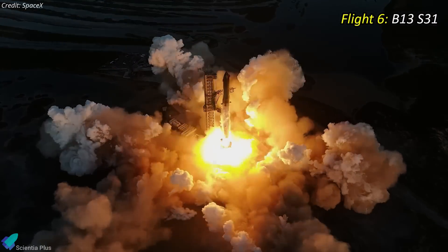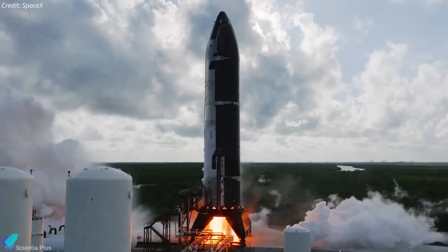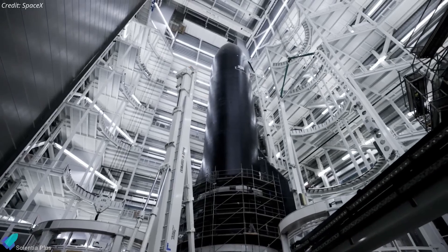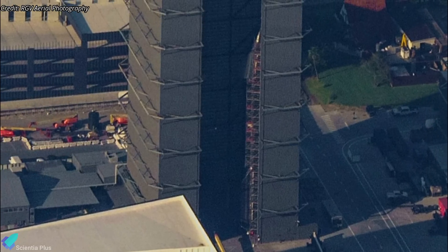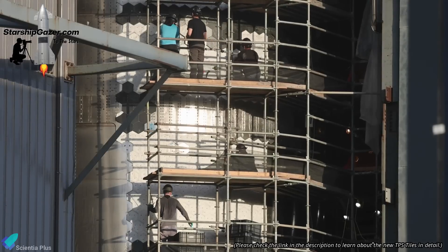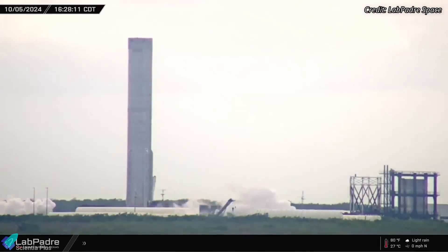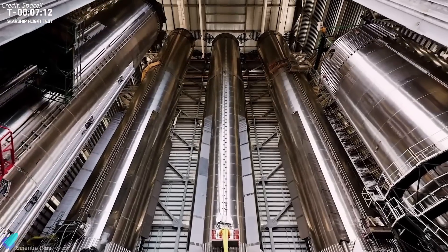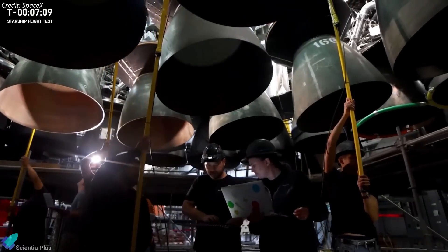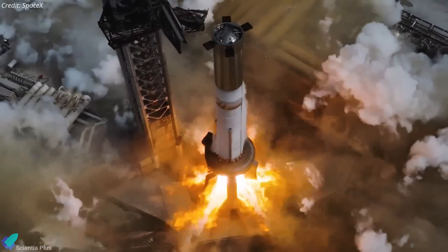Starship Flight 6 will feature Super Heavy Booster 13 and Starship 31. Ship 31 has already completed its static fire testing and is currently inside the high bay undergoing processing. Scaffolding has been seen around the ship, indicating that teams are continuing tile replacement work. Just like Ship 30, Ship 31's heat shield tiles will be replaced with improved versions to ensure the vehicle can withstand the intense heat and stresses of atmospheric re-entry. Meanwhile, Booster 13 has successfully completed its cryogenic proof testing and is currently in the mega bay, being prepared for its static fire test, which will happen once ongoing pad repairs are completed.